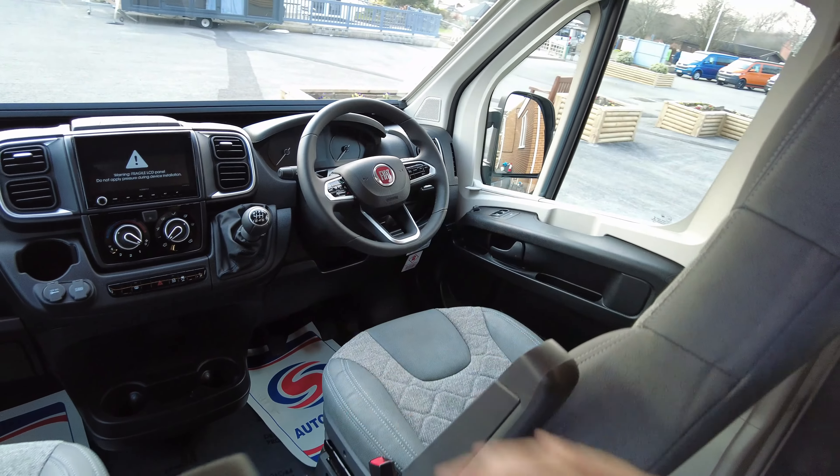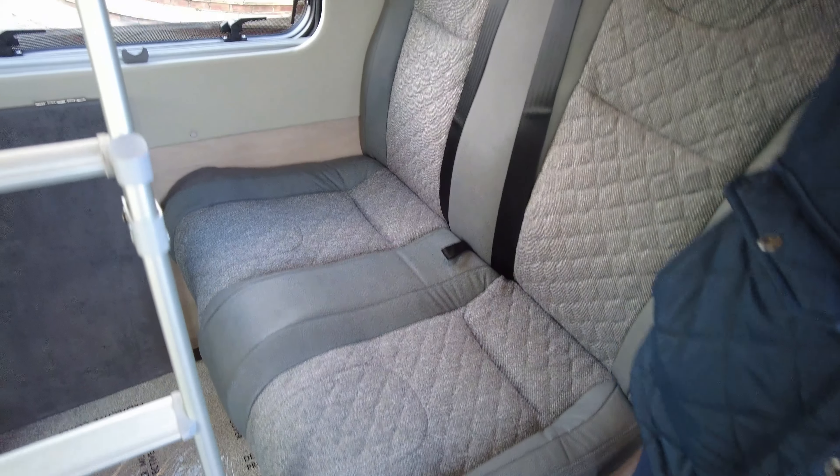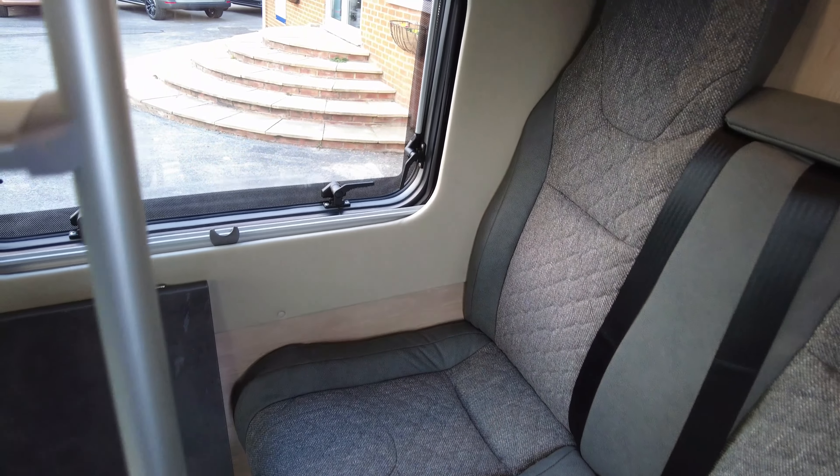What makes this vehicle so nice is that alongside the driver and passenger you've got two additional travelling seats for friends or family. And as I say, this vehicle has a pop top.